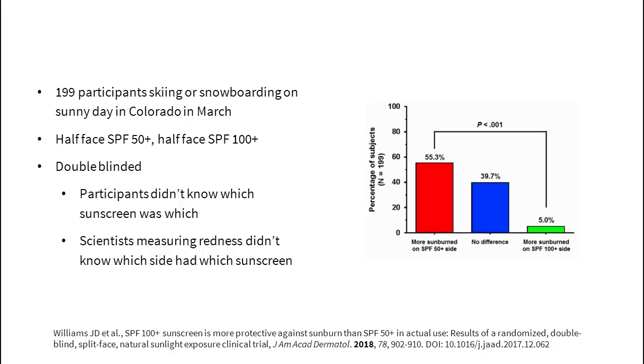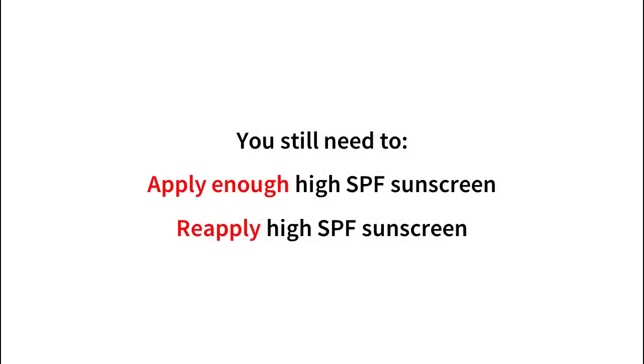There have been a few other studies with similar results. The problem with going too high with SPF is that higher SPF generally means more sunscreen actives, which usually means more greasy and more expensive products. This might mean you won't apply quite as much, ending up with around the same protection. So I would recommend going with the highest SPF sunscreen you can, considering your budget and the formula. You still need to reapply high SPF sunscreen regularly, because the sunscreen film will wear off and wear down over time.